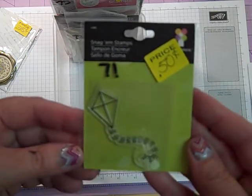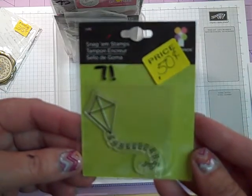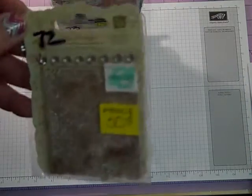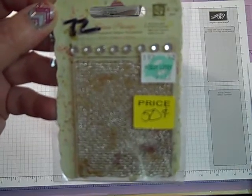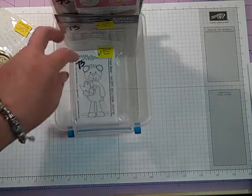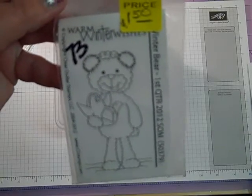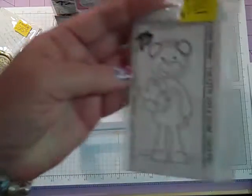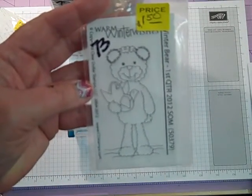Number 71 — this cute kite by Imagine S for 50 cents. I've got a Prima — this one is going to be number 72 and it's going to be 50 cents. This guy's cute — Warm Winter Wishes. This is Winter Bear; I'm not sure who the company is, but it is a clear stamp. It's number 73 and it's going to be $1.50.